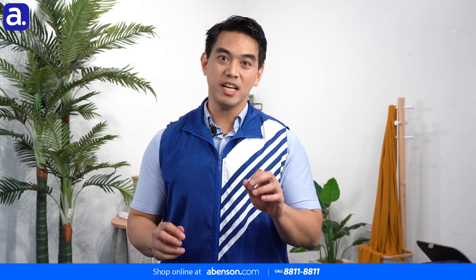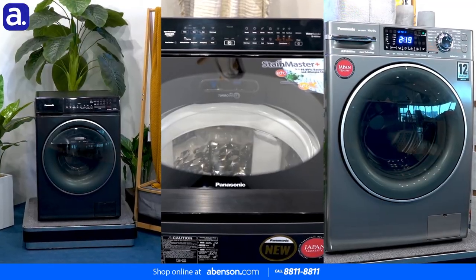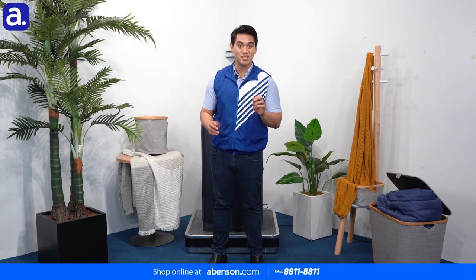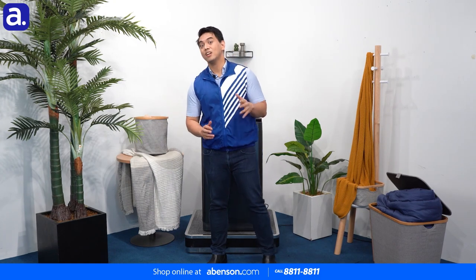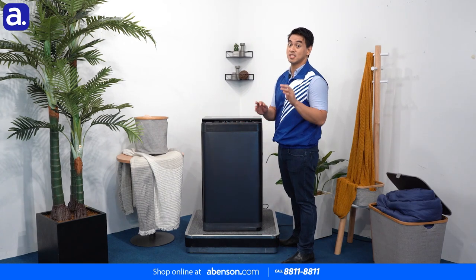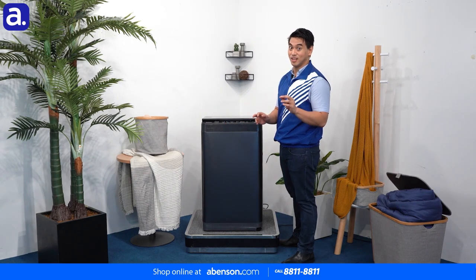Hey everyone, we've taken a look at plenty of washing machines before and all of them have been quite unique. With so many choices out there, you should pick the one that's best suited for your needs. Today, we're going to take a look at a washing machine that is perfect for those who want to maximize the space that they have in their own homes.